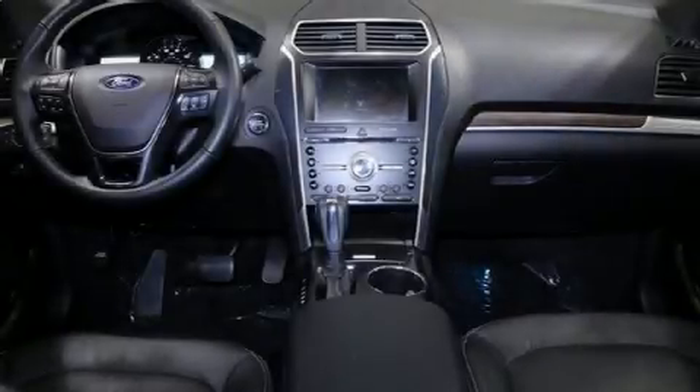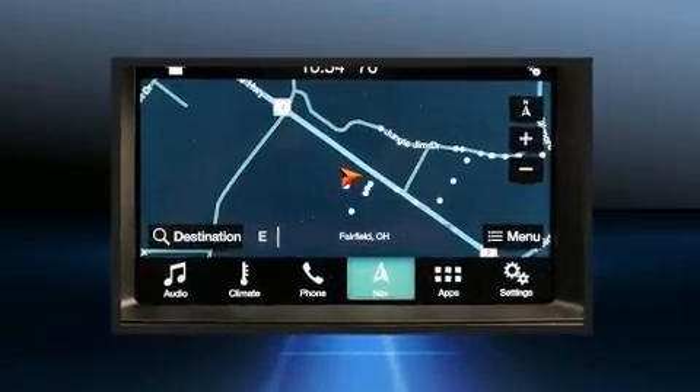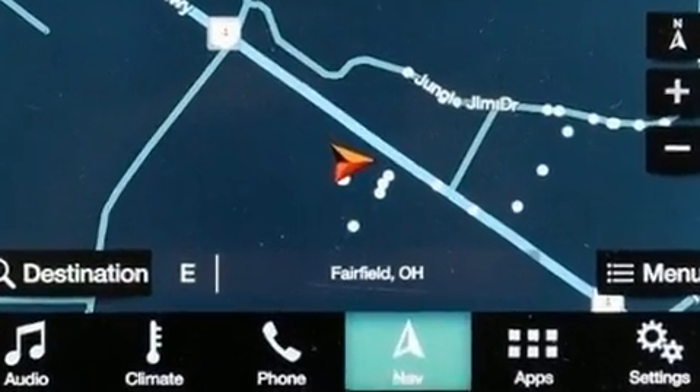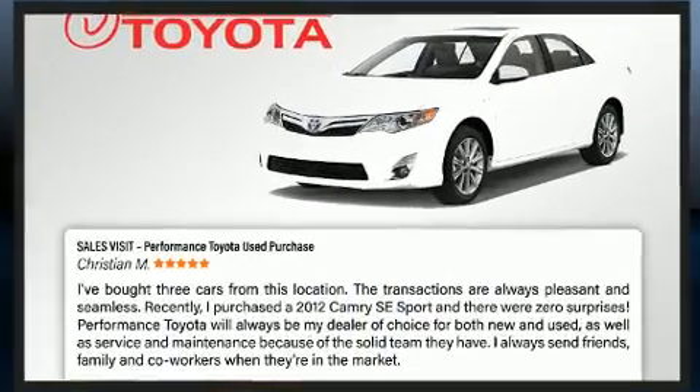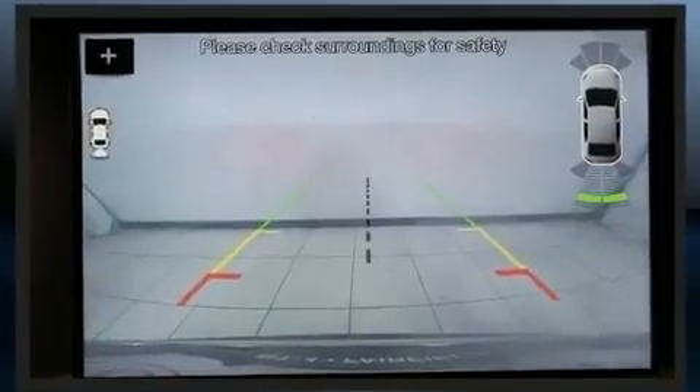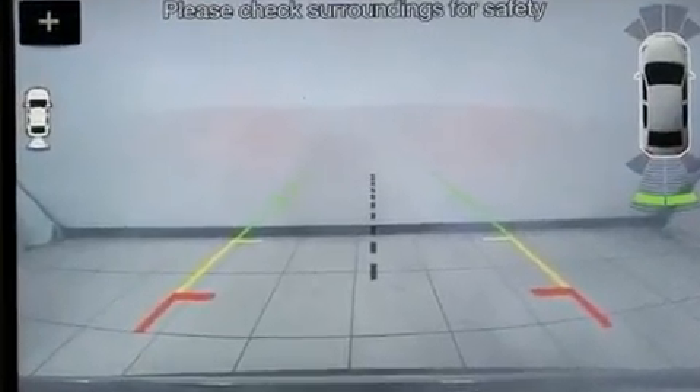Sensibility and practicality define the 2018 Ford Explorer. A 3.5-liter V6 engine pairs with a sophisticated 6-speed automatic transmission, providing a smooth and predictable driving experience. Turbocharger technology provides forced air induction, enhancing performance while preserving fuel economy.